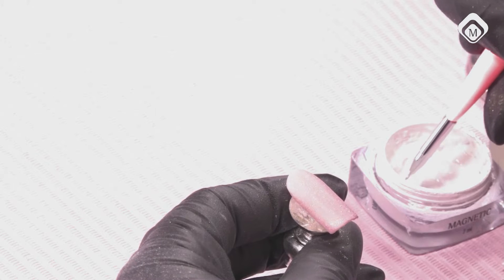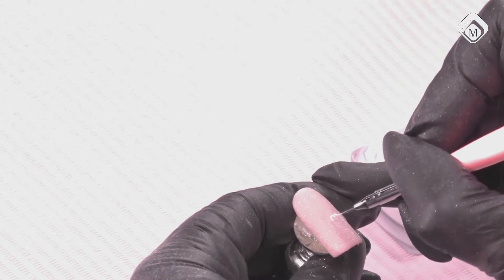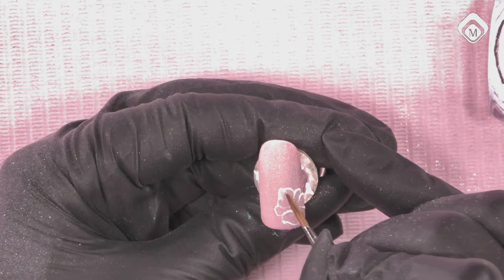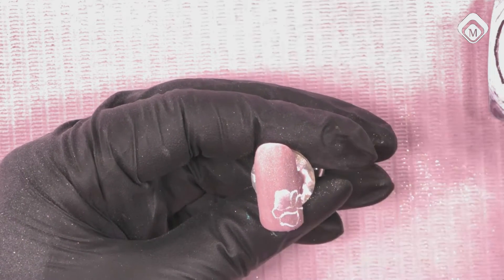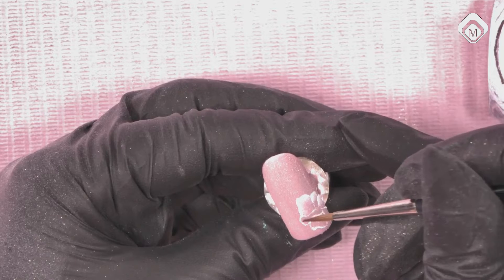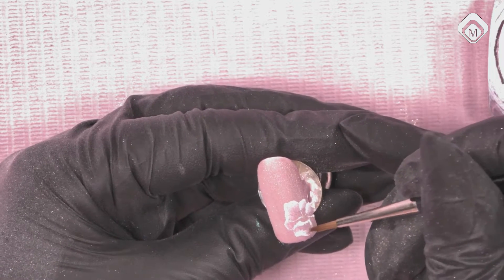I will repeat this step, but don't cure — because this is the base where I will apply my sugar effect on. I made a mix of Prestige Crystal Clear Powder — because I don't want it too glittery — and I added Mermaid Gold to get a mixed sugar effect with a semi-shimmer, not too heavy, and apply it over the wet surface. When you're happy with the effect, cure the coat for 30 seconds in the twin light. Remove the loose particles with a soft dust brush.